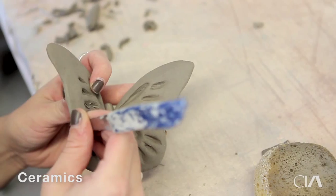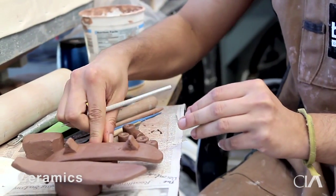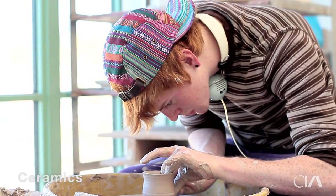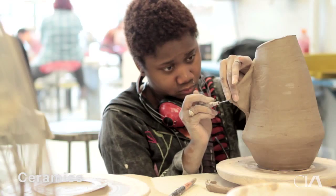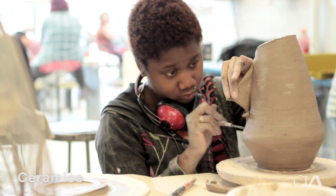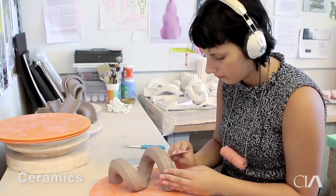We really want to immerse them in the material and build up their skills. So they're starting by manipulating the clay by hand, rolling coils, and they're going to advance into wheel throwing. As the program progresses and they move into junior and senior year, they really start to focus on their own body of work.